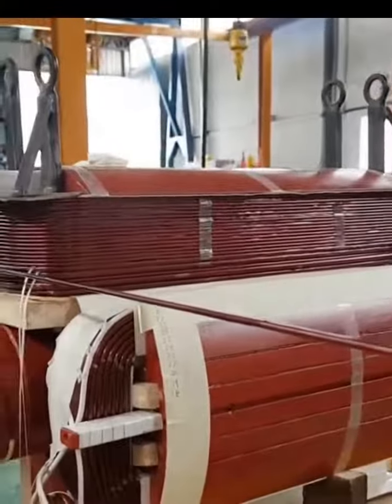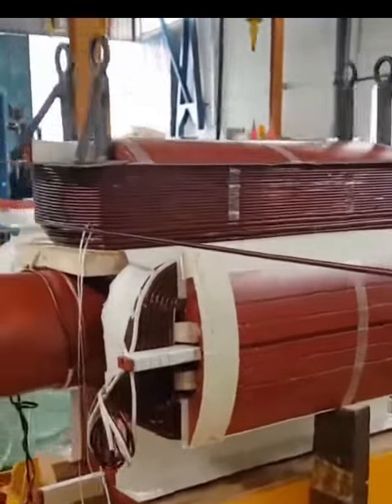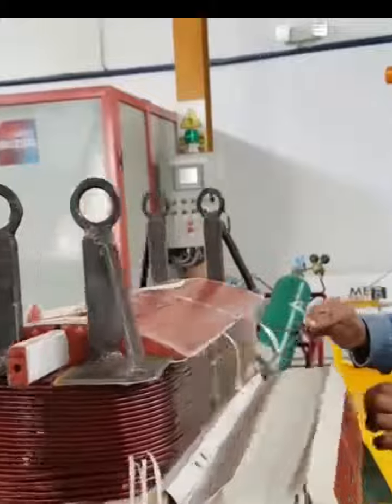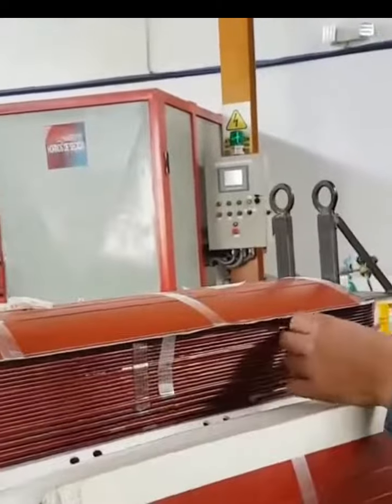The stator, with a voltage of 10,500 volts and a power capacity of 15 MVA, underwent a comprehensive overhaul in the workshop, involving dry ice cleaning and the renewal of winding supports with epoxy material.